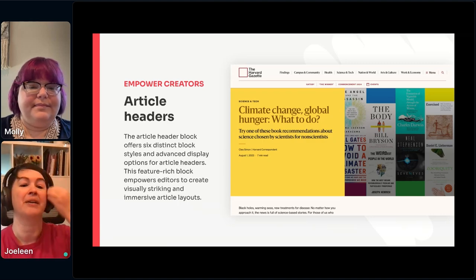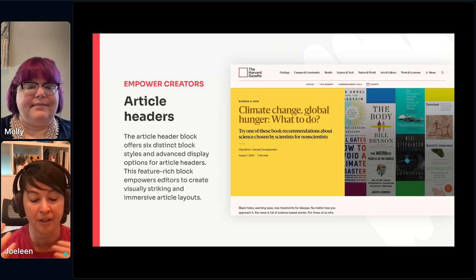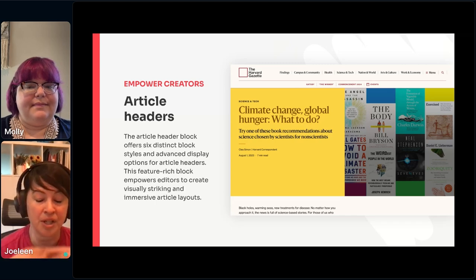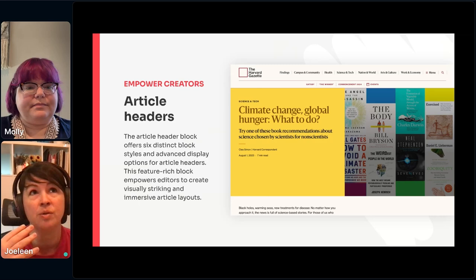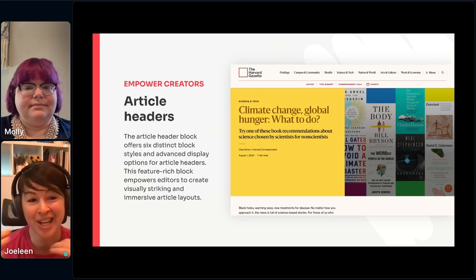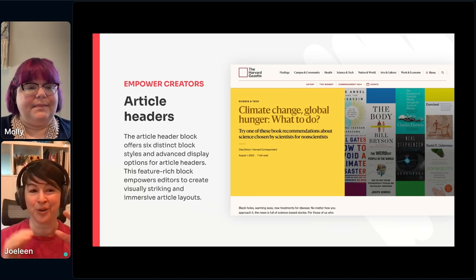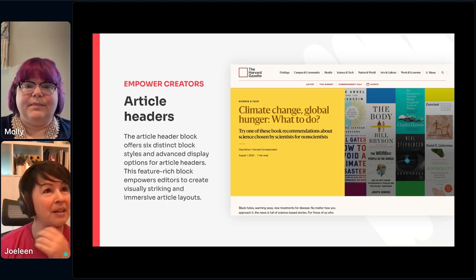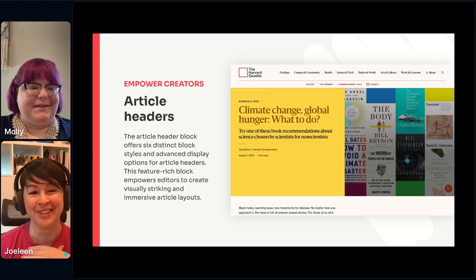The next thing we did to make it really easy for editors is we have six different article headers. This is a single block with different block styles, and that allows editors to start building an article without having to worry about which layout they want. They don't have to choose a template before they get started. They just jump in, start adding their images, text, and titles, and then based on which images they choose and which layouts work better, they can change which header style they want. That also changes the layout of the content area below to work with the layout of the header. If we have time, we're going to do a quick demo of that.